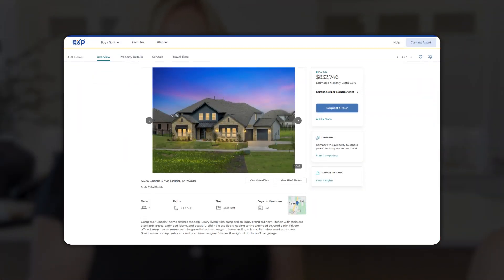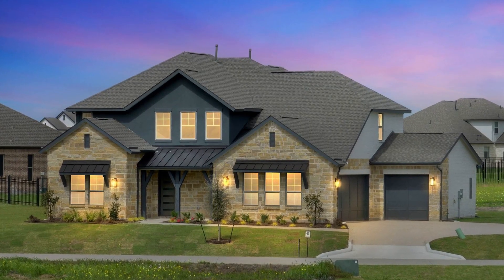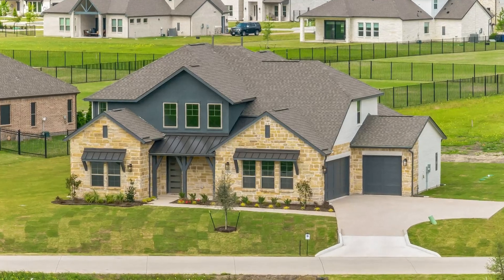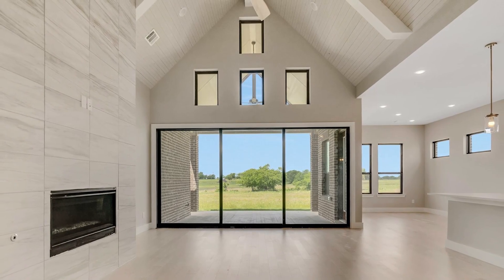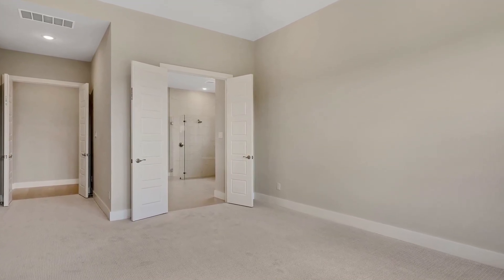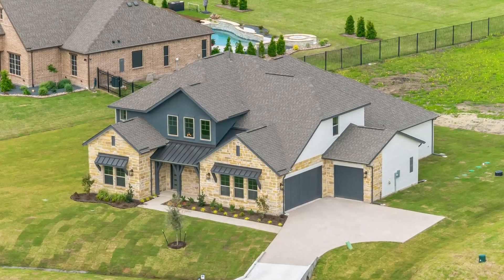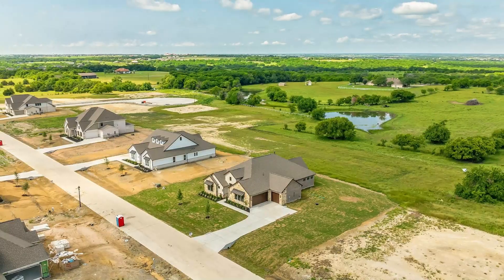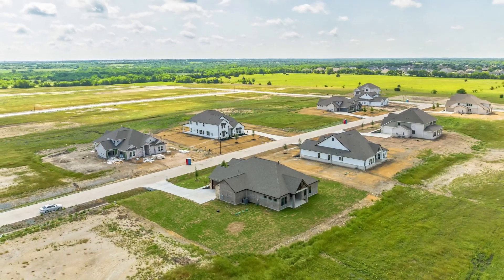5606 Quarry Drive in Salina, Texas is listed at $832,746. This is a four bedroom, three bath home on one acre in the community of Highland Crossing — a new construction home just built in 2023. We would call this modern luxury living. You'll find cathedral ceilings, a grand culinary kitchen with stainless steel appliances, extended island, beautiful sliding glass doors leading to the extended patio, a private office, luxury master retreat, and a huge walk-in closet with an elegant freestanding tub and frameless shower. Highland Crossing is a developed one acre community with similar but distinct homes — not a cookie cutter neighborhood.